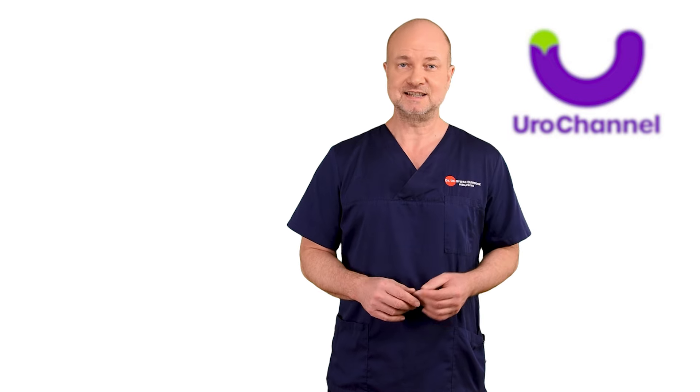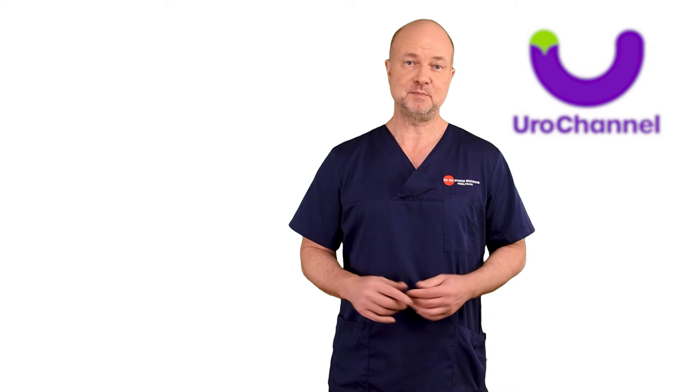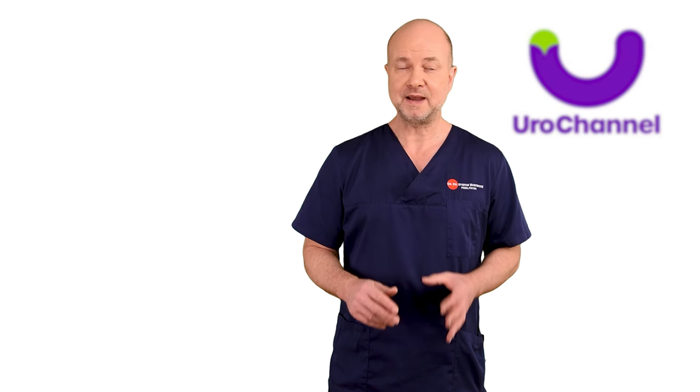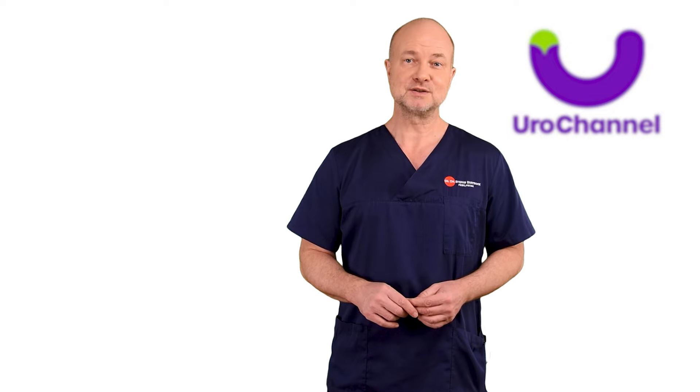Chronic prostatitis is challenging when it comes to diagnosis and treatment. In my expert opinion, there are a lot of men walking around with a wrong diagnosis. Watch my videos to find out why.